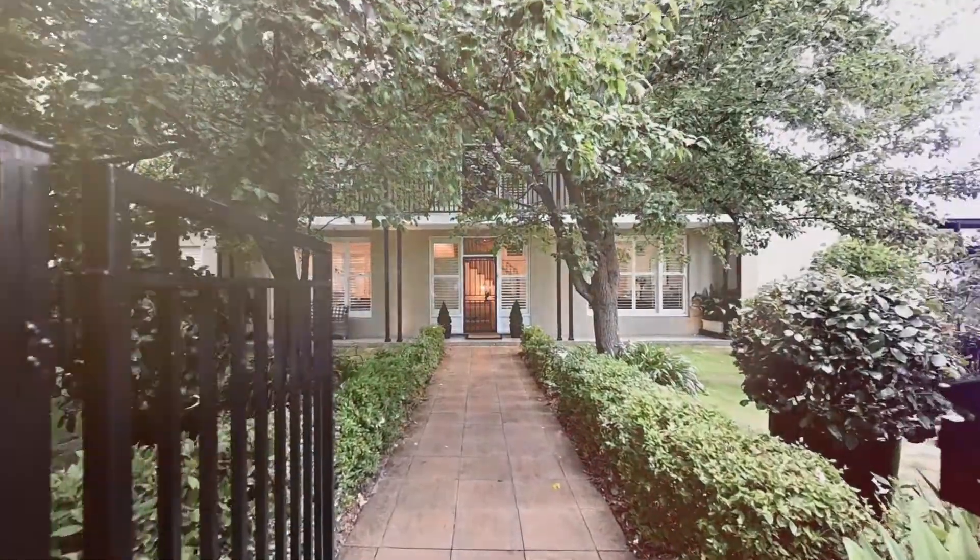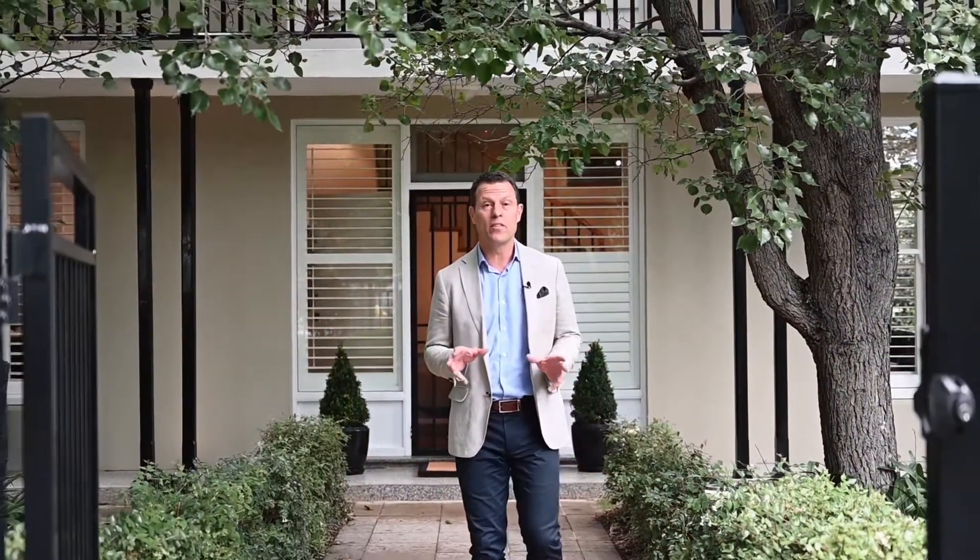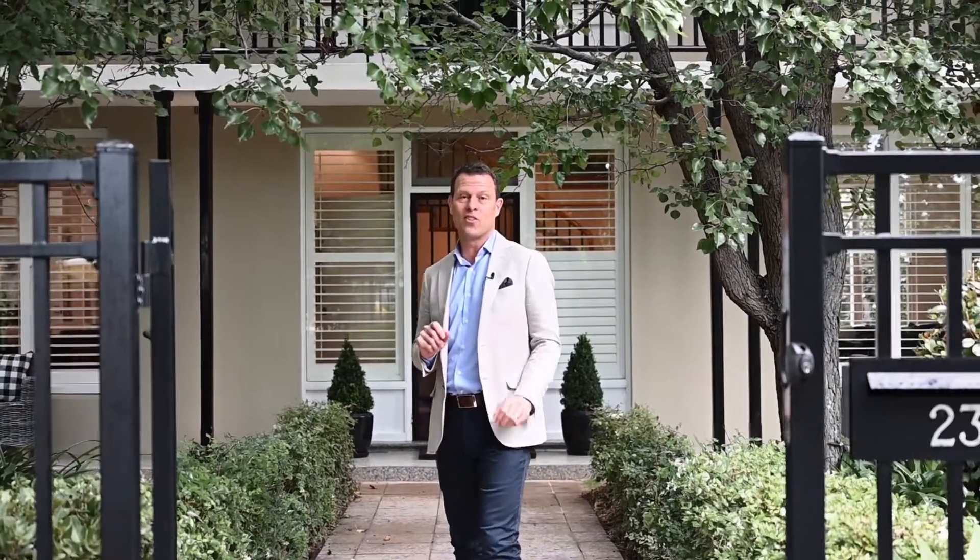Glorious two-story family home on over 1120 square meters of valuable land in this wonderful botanic setting with a north-south tennis court.